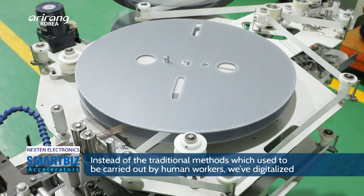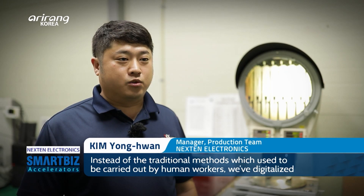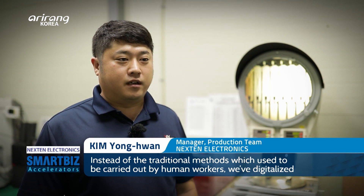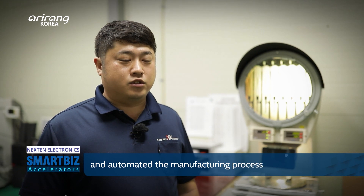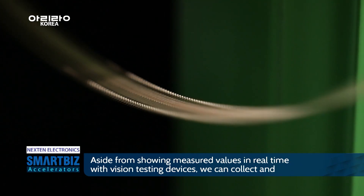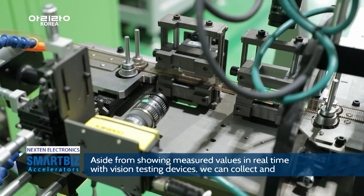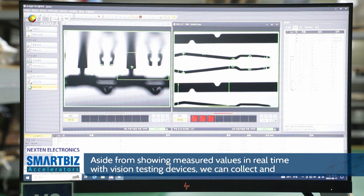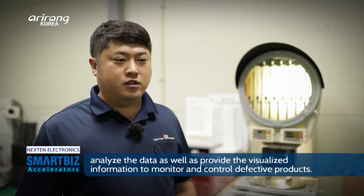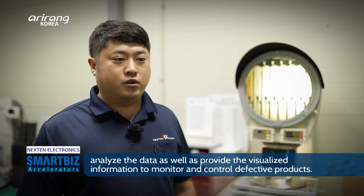Nexen Electronics has moved away from the conventional production and inspection methods that rely entirely on human labor, pursuing factory automation through digitalization. In particular, in the inspection field, the company utilizes vision inspection equipment not only to display real-time measurements, but also to intuitively analyze collected data and provide visualized information.